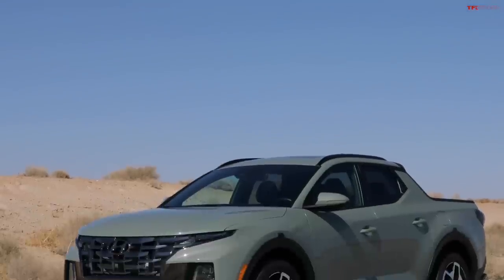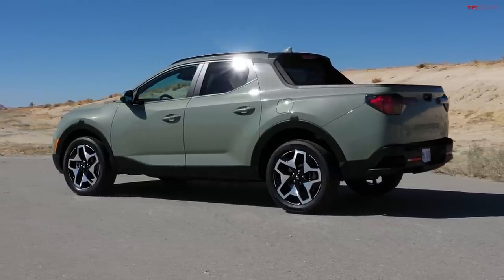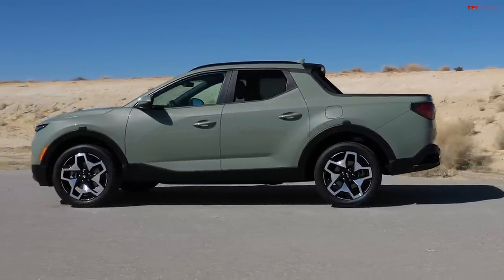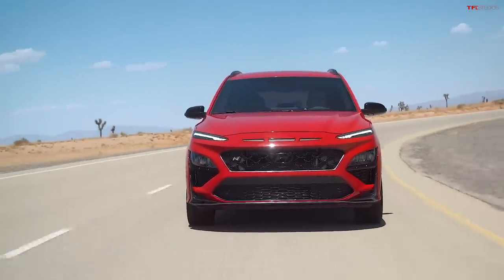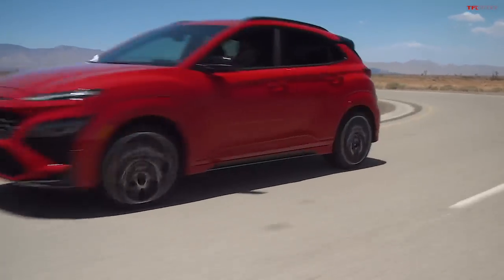Shocking would be another good word for how much range we got. We're also going to talk about the new Hyundai Santa Cruz — the new little Hyundai pickup truck, trucklet, sport adventure vehicle — and the new Hyundai Kona N, which is the new hot hatch from Hyundai coming at the end of this year. All that is coming up in this episode of TFL Talk.